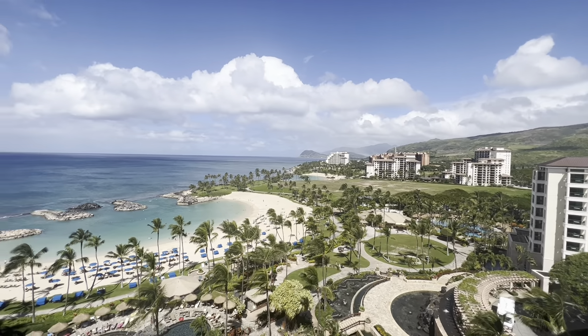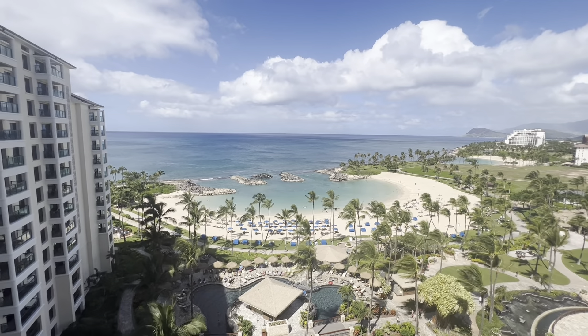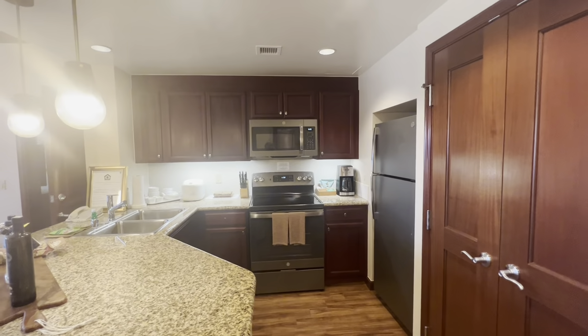If you're looking to visit Oahu, Hawaii, but you don't want to stay in Waikiki, I recommend the Ko Olina area, which is on the west side of Oahu.